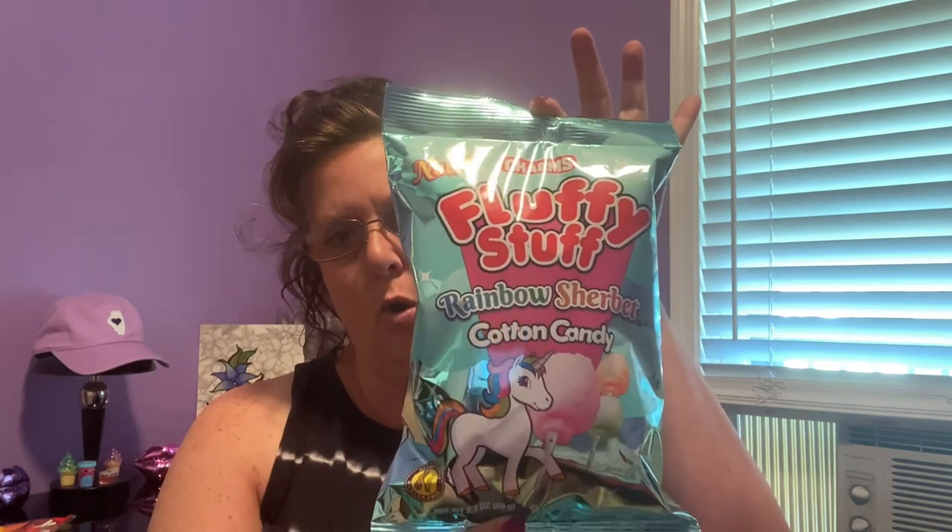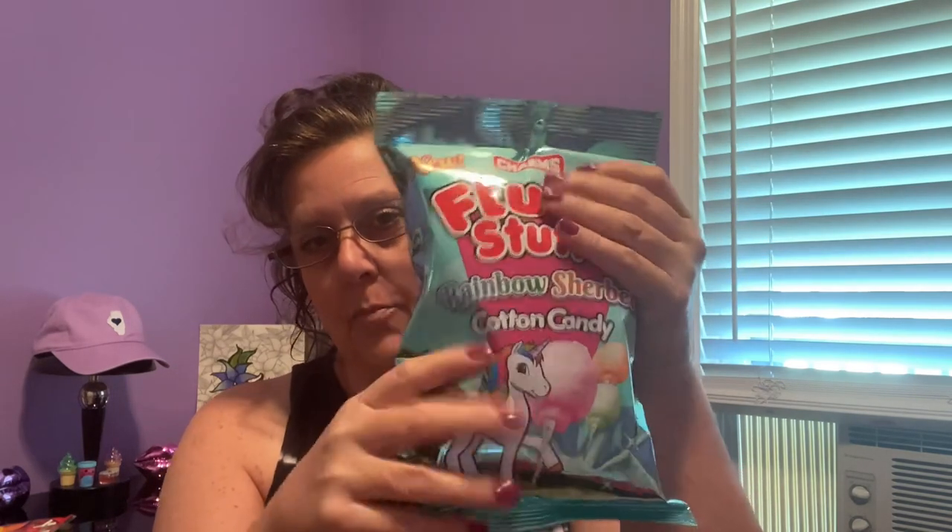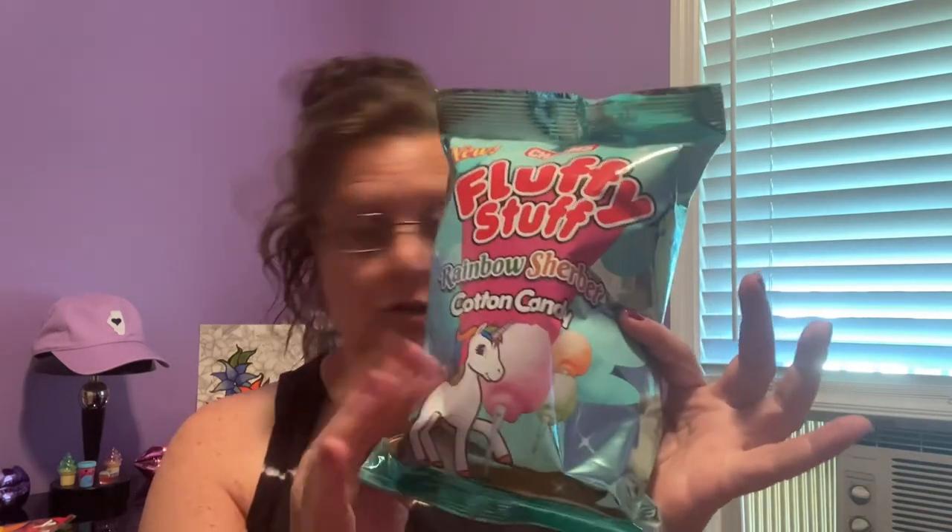Charms Fluffy Stuff Rainbow Sherbet Cotton Candy — OMG! This bag is just ready to burst, it is so full. I'm really anxious to try these. The flavors they're showing look like orange, lime, and strawberry — it doesn't really indicate exactly those flavors on the package, but that's what I'm seeing. Another great bargain.